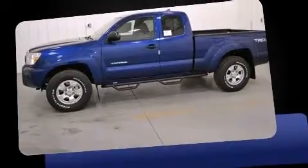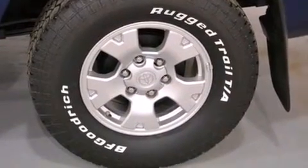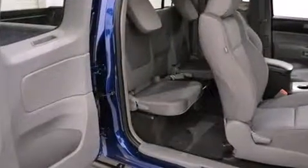Toyota infused the interior with top-shelf amenities such as a tachometer, a rear-step bumper, front fog lights, skid plates, and remote keyless entry.